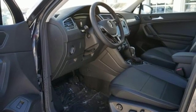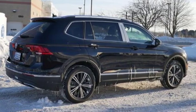Volkswagen, where safety and performance come standard. The time is now. See it for yourself today.